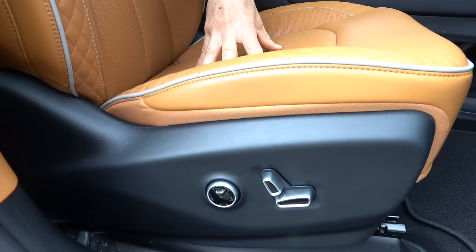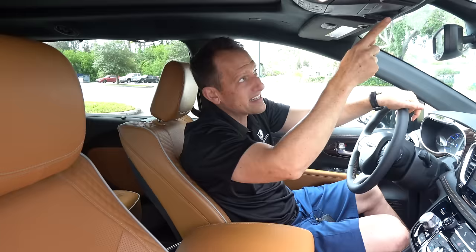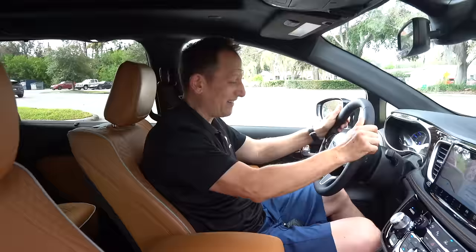The seats feature Napa leather with quilted stitching, great bolstering, and full power assist for both the driver and passenger. You also have an Alcantara microfiber headliner. And are you ready for this? A massive power shade opens up a panoramic sunroof and glass roof for everybody — all nice one-touch operation.